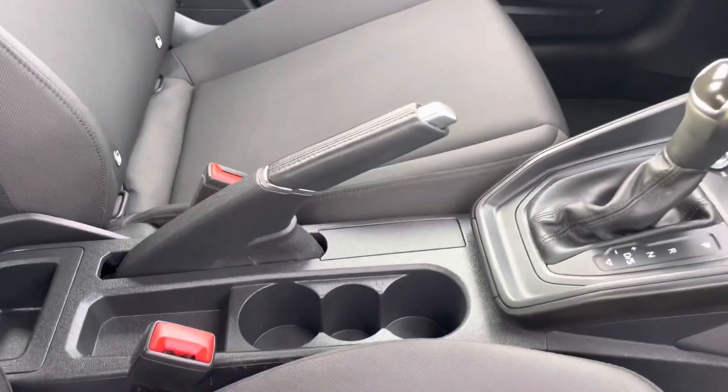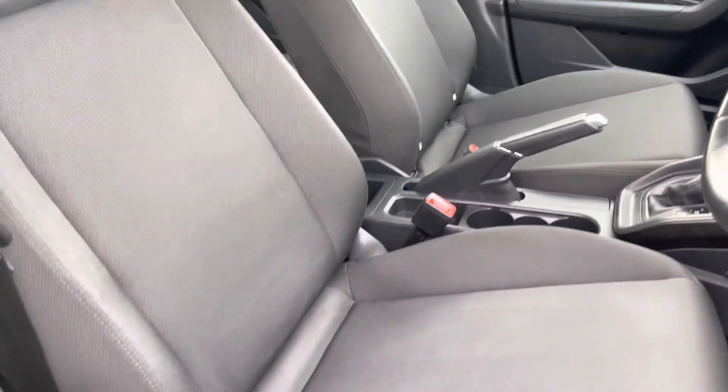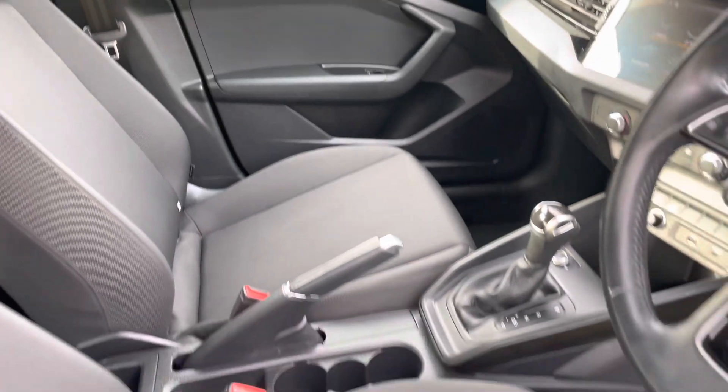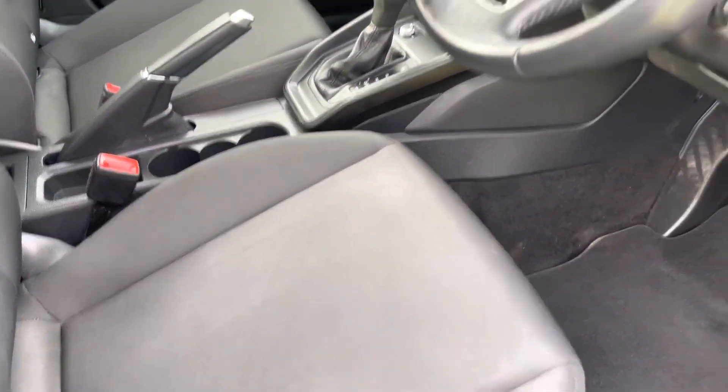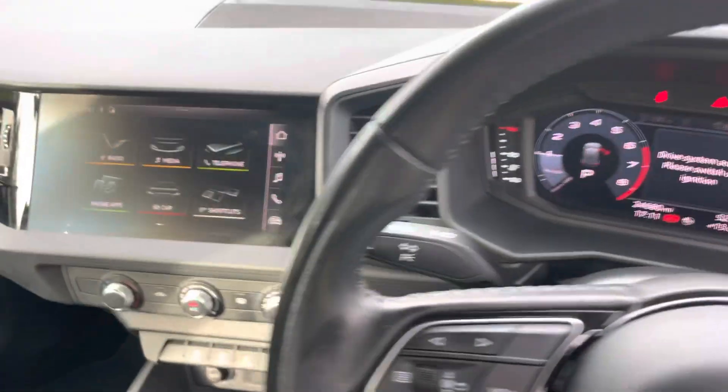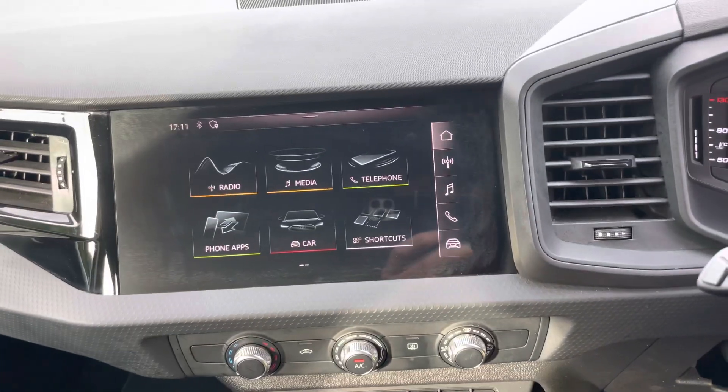Cup holders in the centre console, as you can see. The condition of the interior is very much the same as that of the outside — absolutely lovely, been beautifully well looked after. In terms of technology, we've got